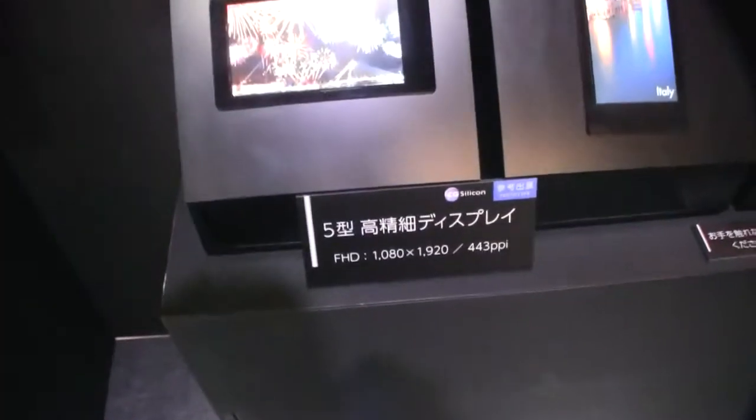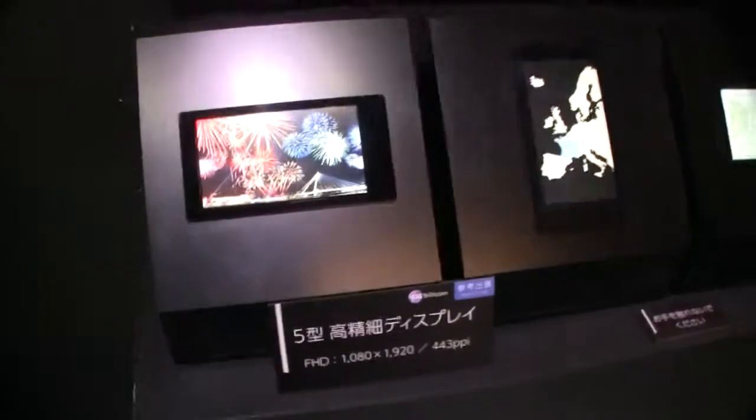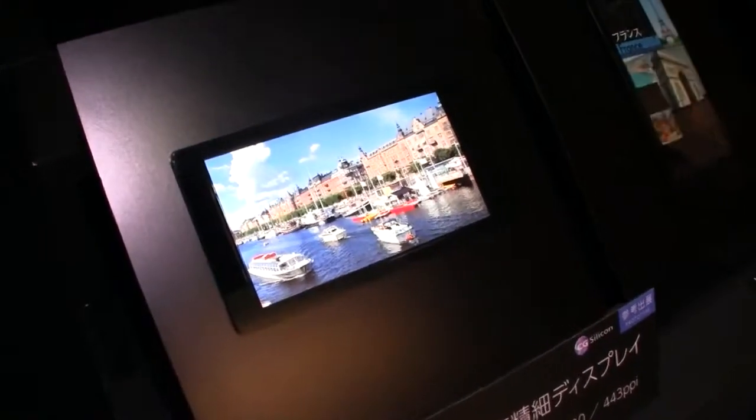Hey guys, Sascha from Mobile Geeks. We are at the Sharp booth and we are looking at one of the most amazing mobile displays I have ever seen in my life. That's a new 5 inch LCD from Sharp, and it comes with a 1080p resolution.